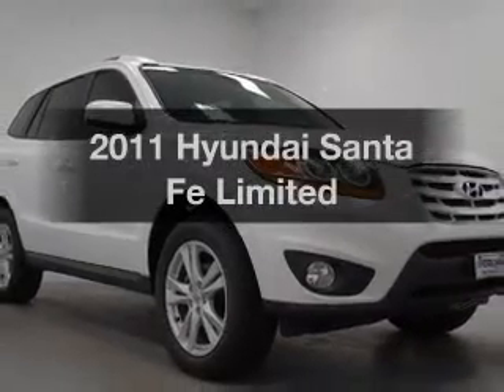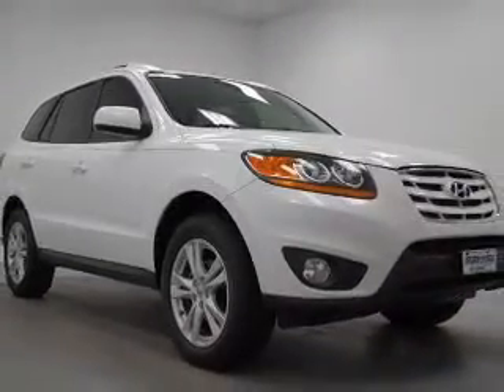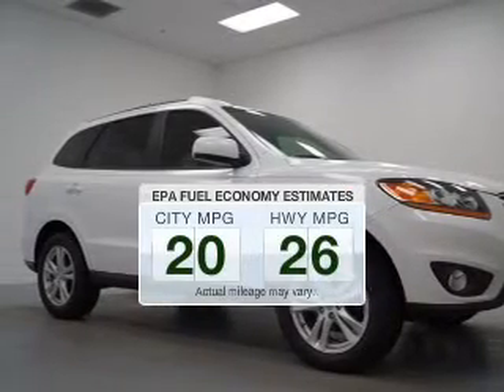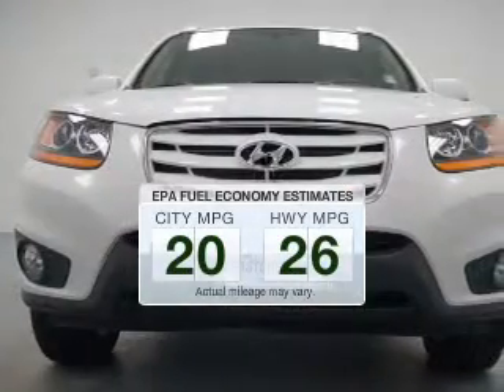Introducing the 2011 Hyundai Santa Fe. This is the set of wheels you've been looking for. Save your money — make fewer trips to the gas station when driving this fuel-efficient vehicle.